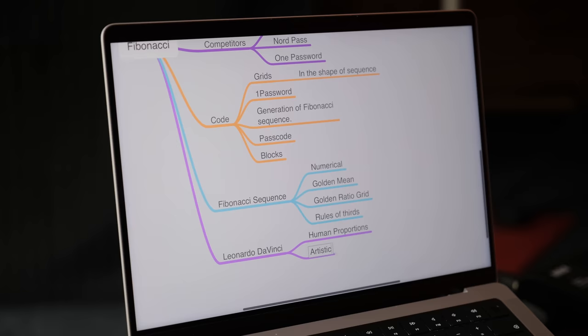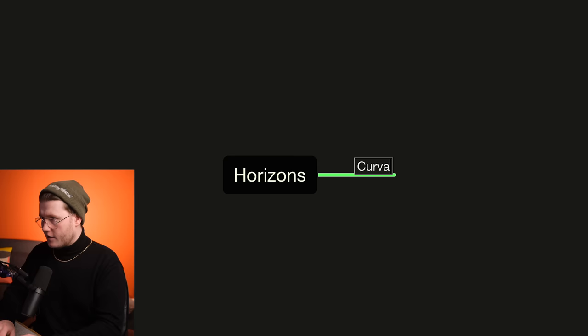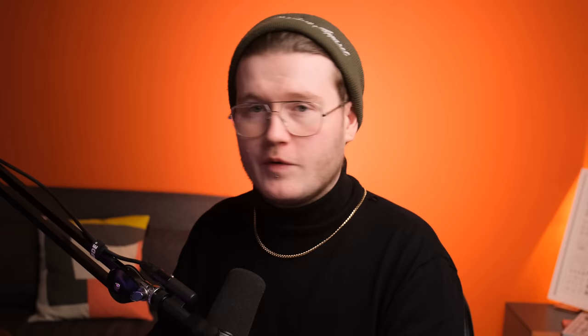I've got this app called Mindnode, but you can do this on paper, and I would encourage you to actually do this on paper — it makes it easier sometimes. We're going to type in Horizons. The goal of mind mapping is to generate ideas based upon the visuals that we see or generate different connections to Horizons. For instance: curvature of the Earth, horizon line, flat Earth — even though we don't have a flat Earth.